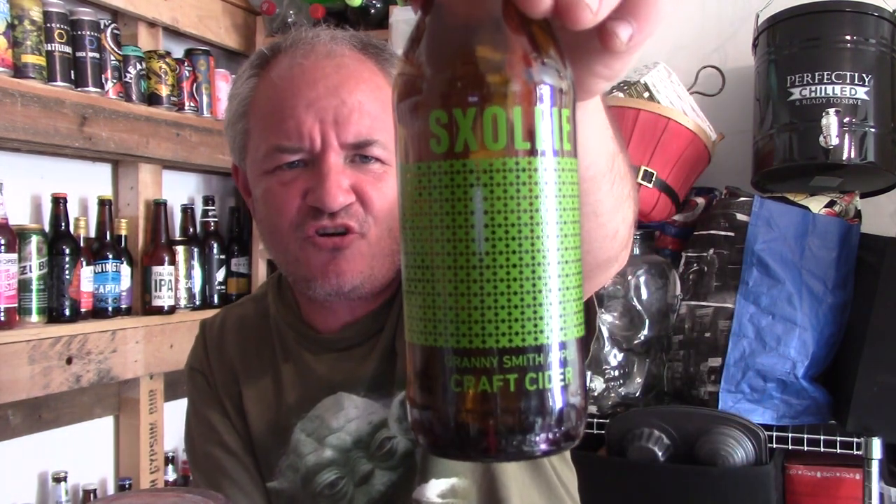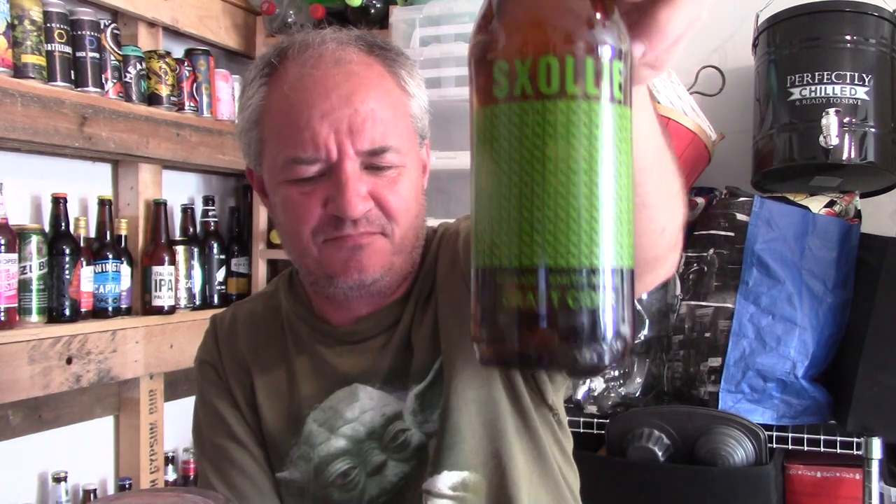So tonight I'm reviewing this — Zolli, that's how you pronounce it. Zolli Granny Smith Apple Craft Cider. It is 4.5%, bought it from Sainsbury's.